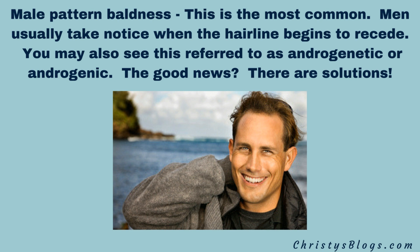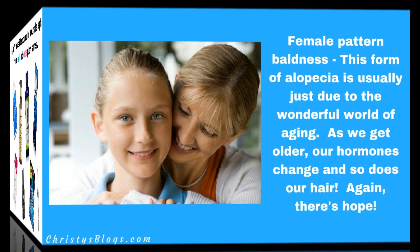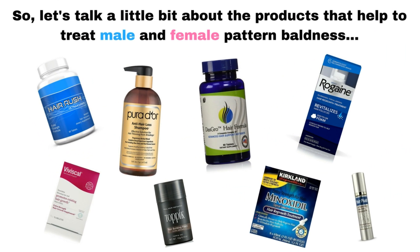The good news is that there are definitely solutions. Now, female pattern baldness is also a form of alopecia. It's just due to aging — as we get older, our hormones change and so does the thickness, density, and quality of our hair. With female pattern baldness, there is hope. There are products. So let's talk a little bit about those products that help treat male and female pattern baldness.